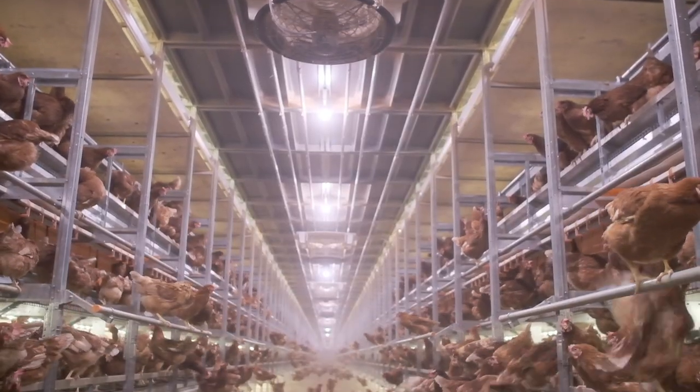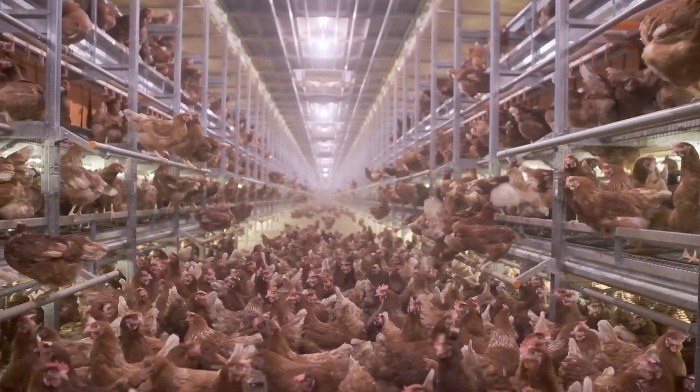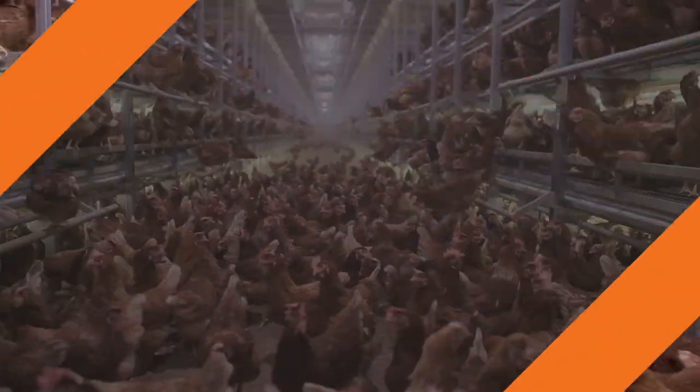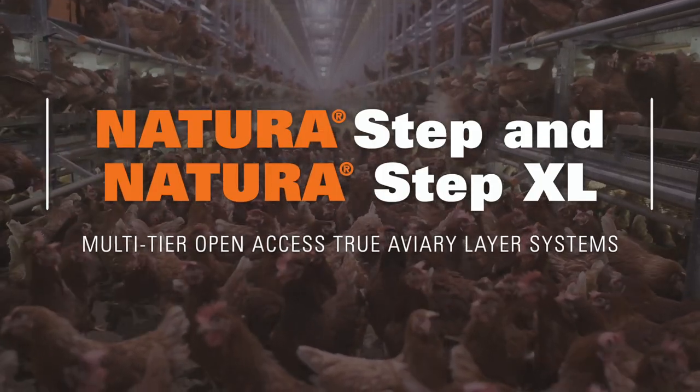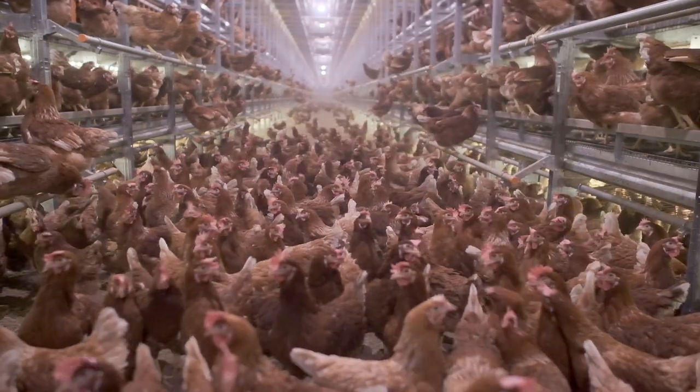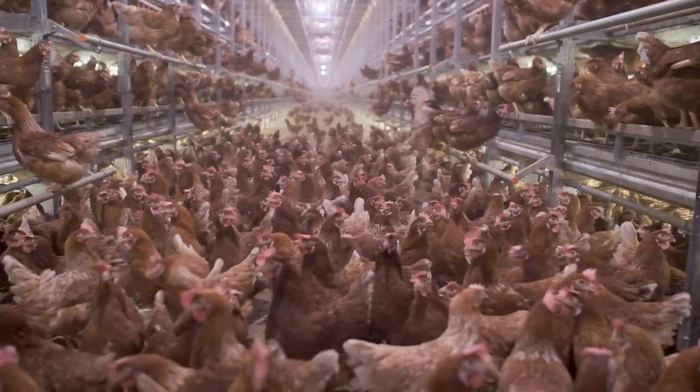For a multi-tier true aviary system for your next flock, look no further than the Natura Step and Step XL. Don't measure your space in inches. Provide your hens with quality space that enhances a calm, healthy and productive flock.